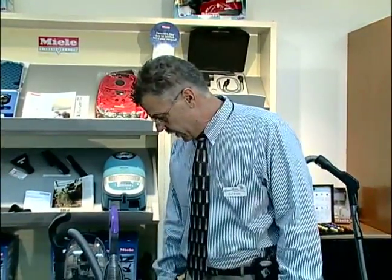Talking about vacuum bags, we want to get away from that for a minute to talk about bagless vacuums. Bagless vacuums have become very popular in the last few years. Here's a very popular brand right here.